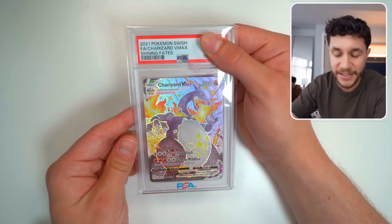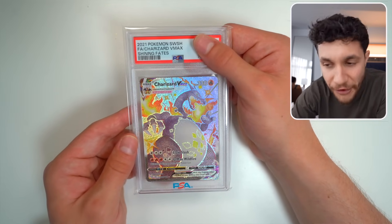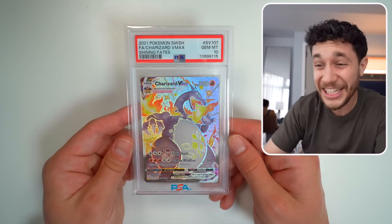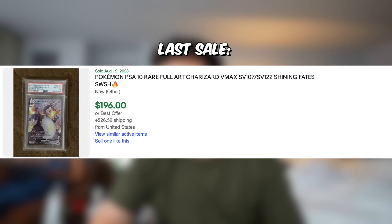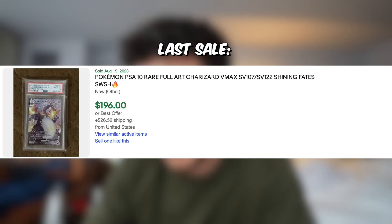Speaking of 10s — let's hope this Shiny Charizard VMAX from Shining Fates comes back a 10. And it does! Let's go! PSA 10. We're on a freaking roll — PSA 10 Shiny Charizard VMAX. This card's selling for around $200. That is so cool — what a cool PSA 10.